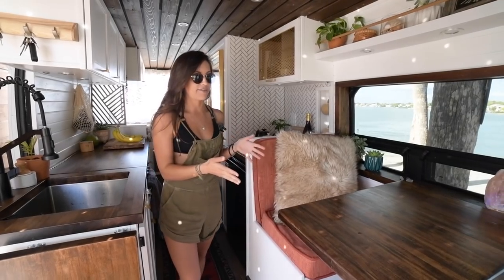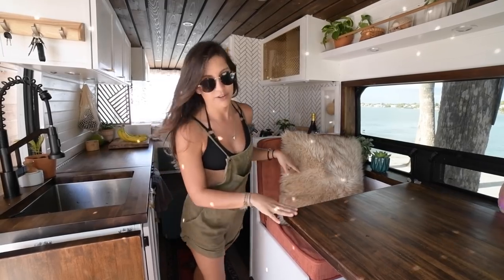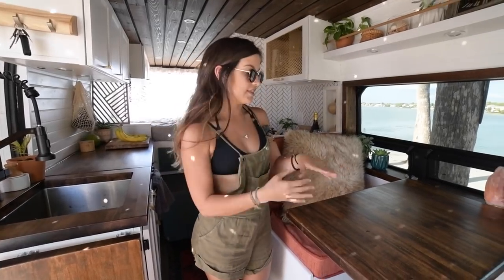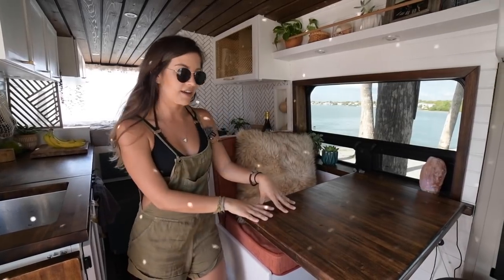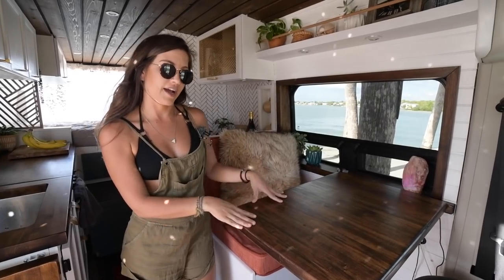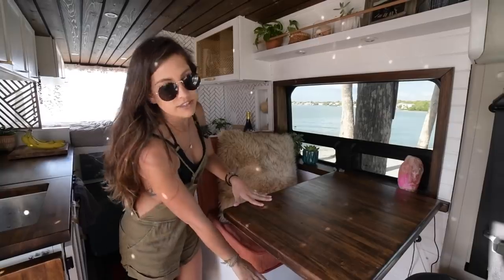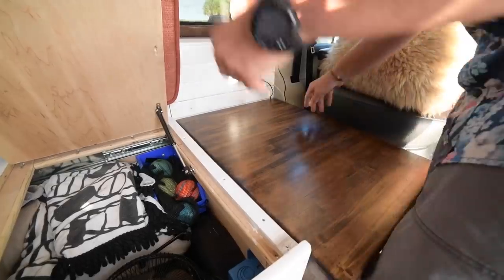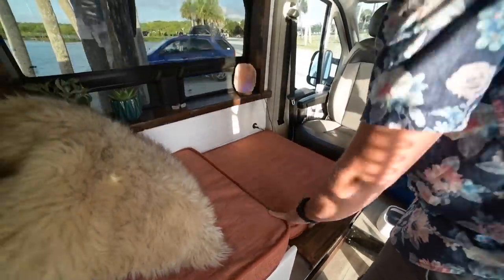Over here we have our dining room area. This is one of my favorite spots in the van — this is where we eat, drink, and play games and connect. This also turns into a couch: the table comes down and we have a pullout that sits flush with the bench, so we can lay pillows or a blanket across, allowing more room when we have guests.